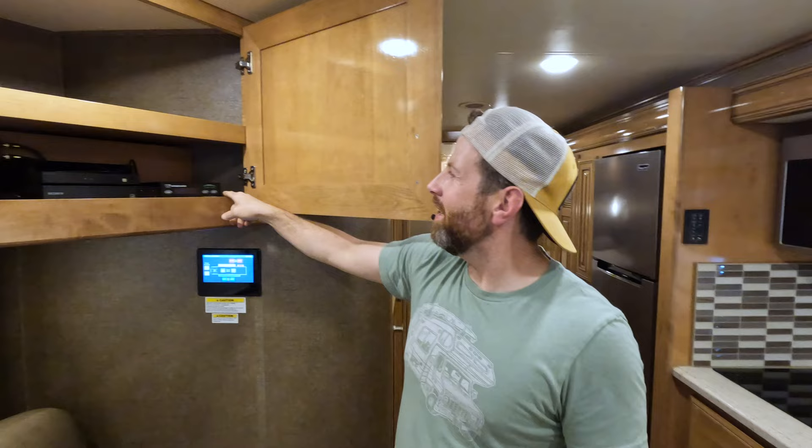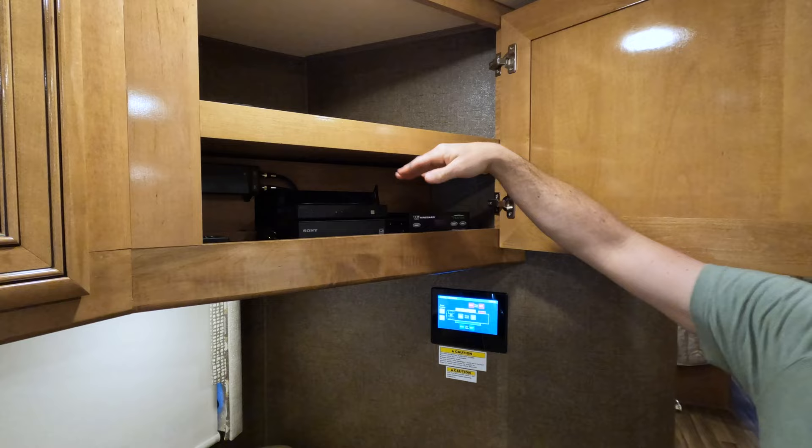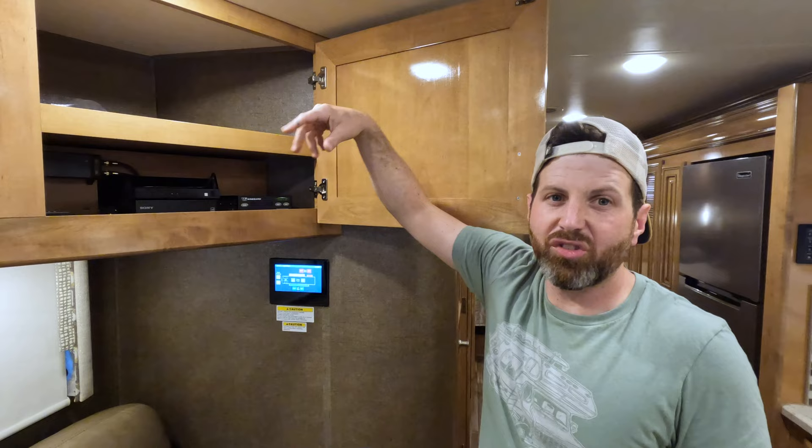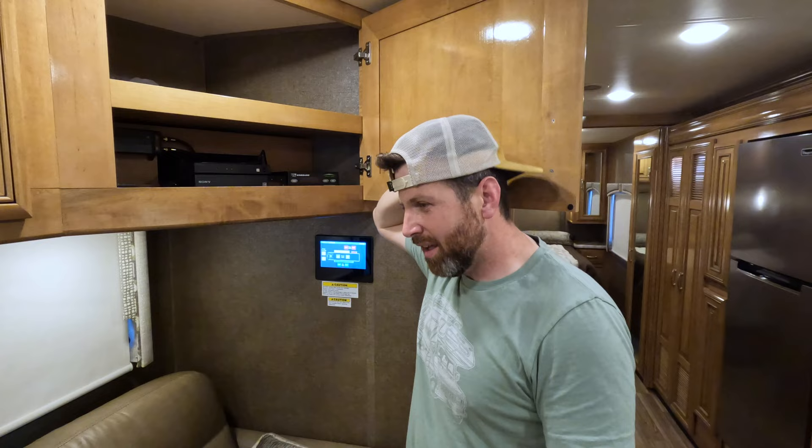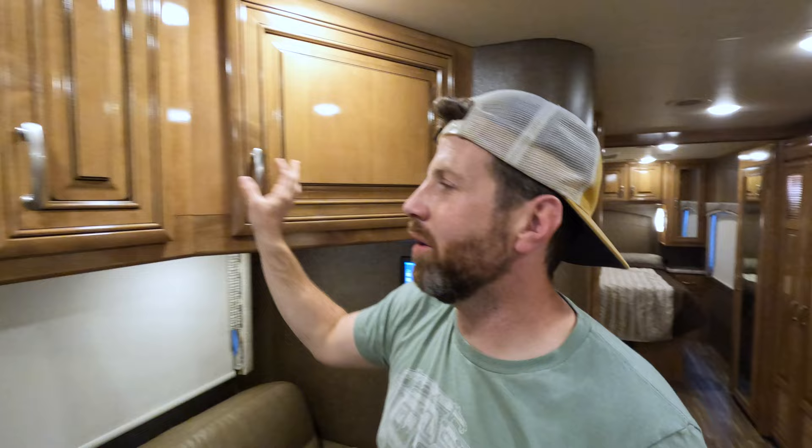In here you got your HDMI connections — you can plug in multiple HDMI devices and that'll go to all of the TVs simultaneously. There's your entertainment center with tons of storage up there as well.